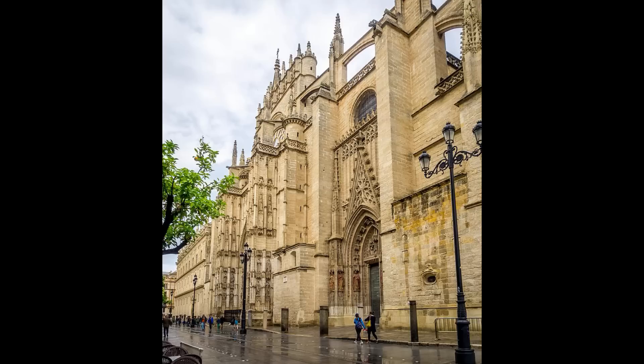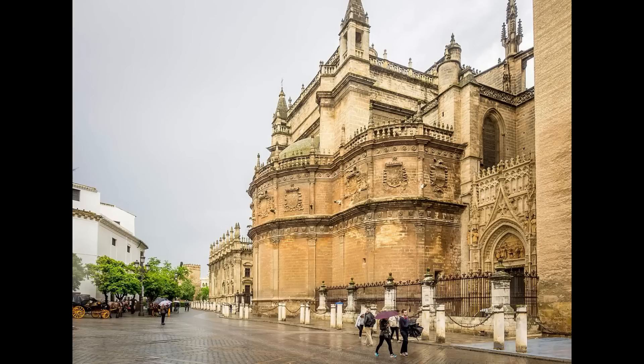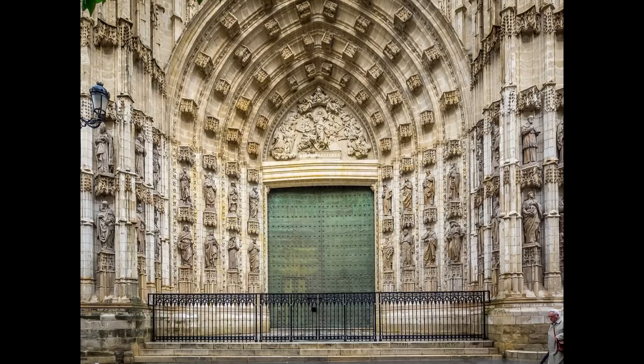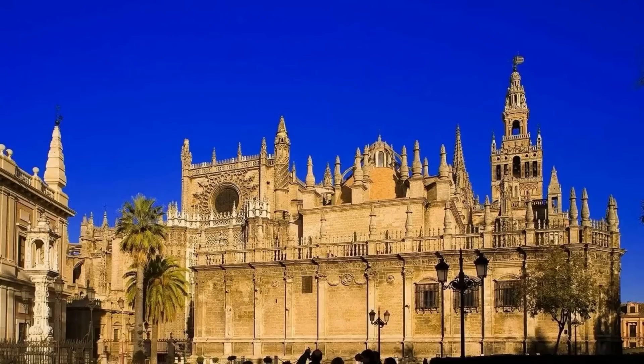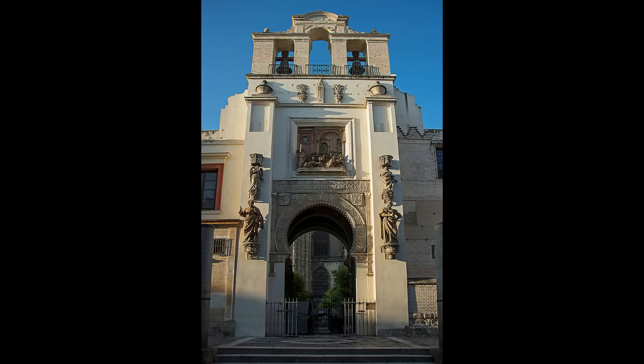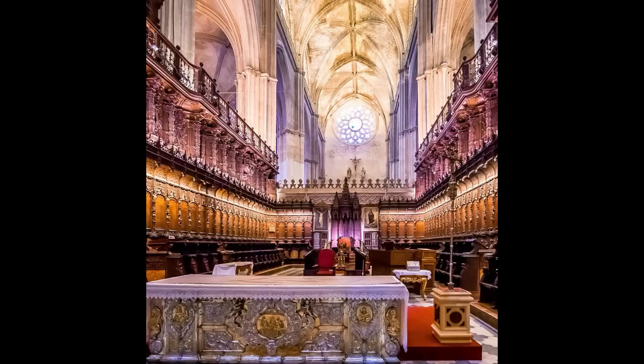Lo siguiente a visitar es la Santa Metropolitana y Patriarcal Iglesia Catedral de Santa María de la Sede y de la Asunción de Sevilla. La Catedral de Sevilla es uno de los templos más grandes del mundo y el templo de estilo gótico de mayor tamaño del planeta. Su construcción empezó a finales del siglo XII como mezquita, de la que todavía se conservan el Patio de los Naranjos y su alminar. Después de la conquista cristiana se convirtió en la iglesia de Santa María y posteriormente en catedral. Su exterior impone por su fantástica fachada repleta de detalles y sus diez pórticos, entre los que destacan la Puerta de la Asunción y la Puerta del Perdón.